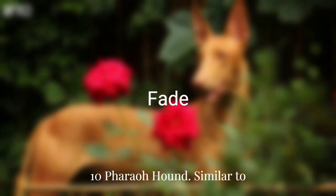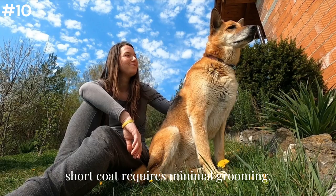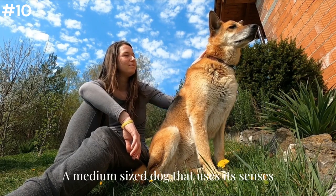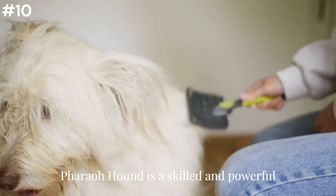Ten: Pharaoh Hound. Similar to the Whippet and Greyhound, this tidy breed is calm and gentle at home and its short coat requires minimal grooming. A medium-sized dog that uses its senses of sight, smell, and hearing to hunt, the Pharaoh Hound is a skilled and powerful dog.